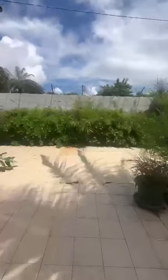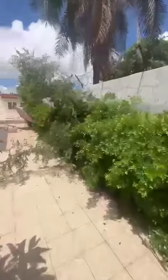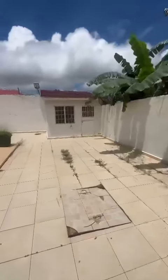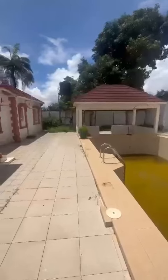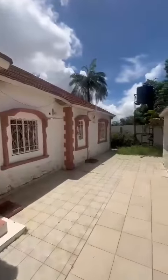It goes that way into the backyard where you have the pool and the outdoor kitchen, with storage for the pool materials, the machine, and some other things. This is it — it is quite spacious. There you have the pool and there you have the outdoor kitchen.